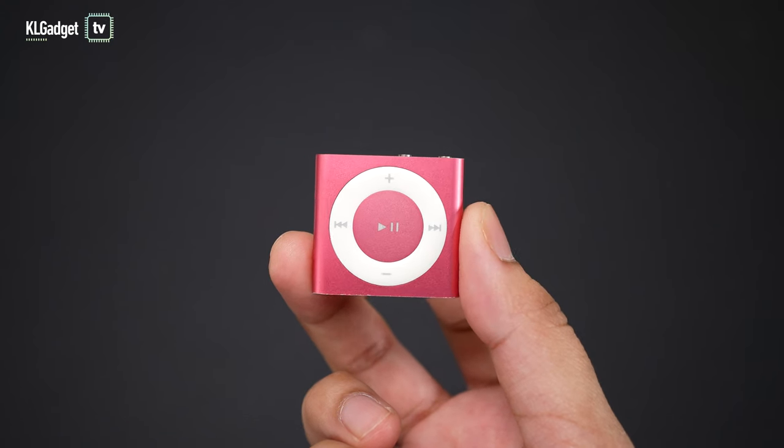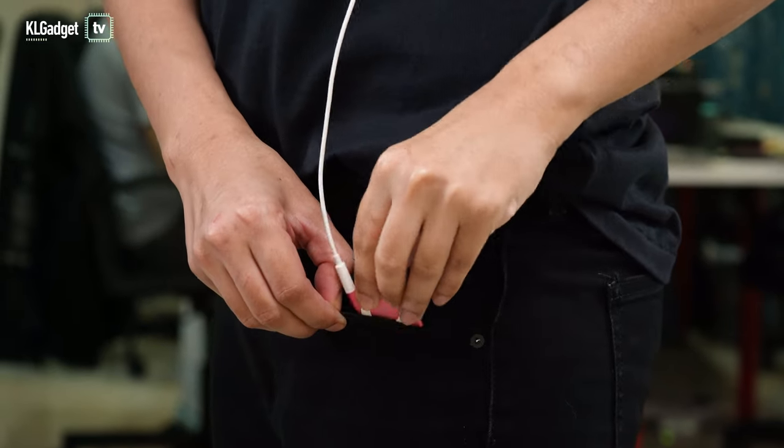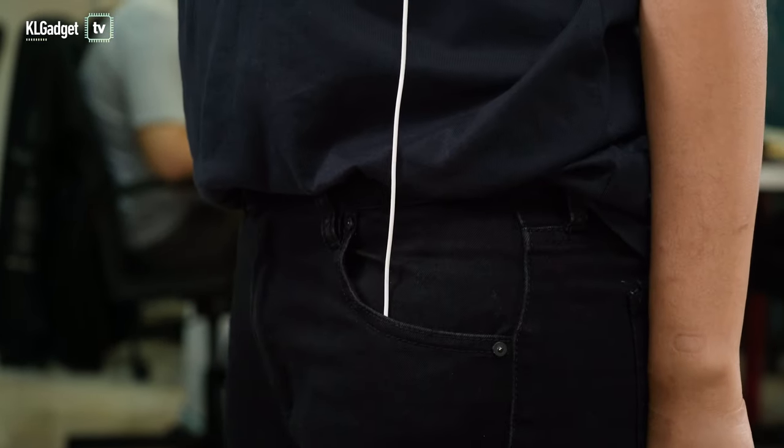The reason why I am so sold on the iPod Shuffle is because it's so lightweight, so tiny, so thin, that it's the best music player to bring along wherever you go. You can just slide it in your pocket and you barely feel it. But if you're a hardcore Apple fan, you know that's not the right way to treat your iPod Shuffle.